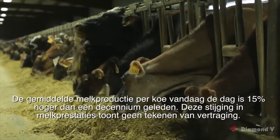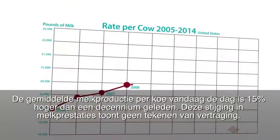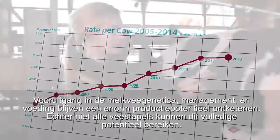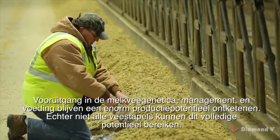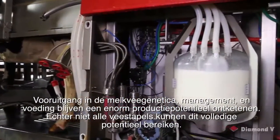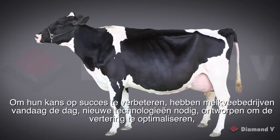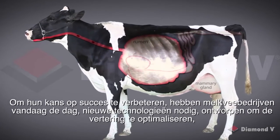Average US milk output per cow today is 15% higher than a decade ago, and this rise in dairy performance shows no sign of slowing. Advances in dairy genetics, management, and nutrition continue to unleash tremendous production potential. However, not all herds can fully reach this potential. To improve their likelihood of success, dairies today need new technologies designed to optimize digestion and overall performance.